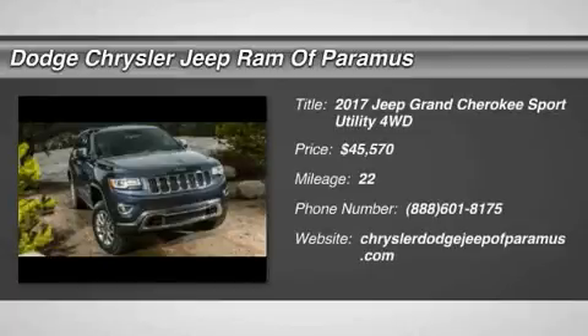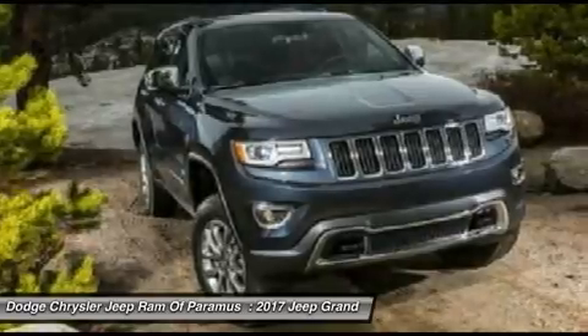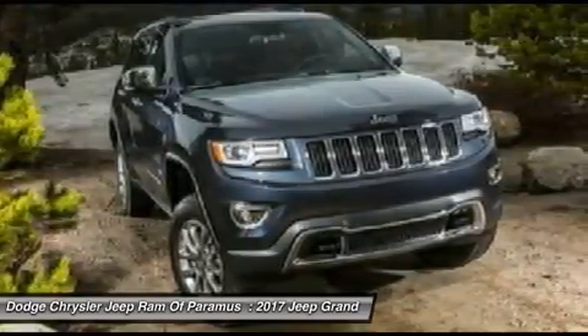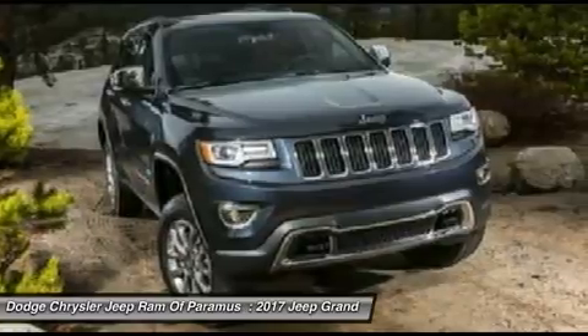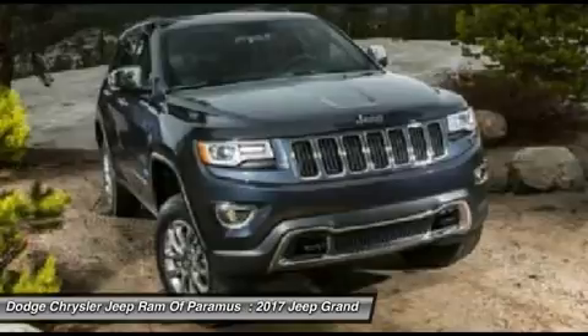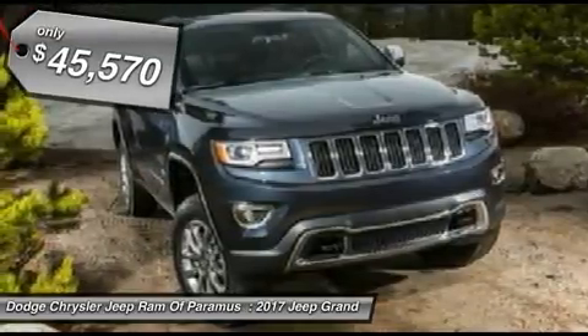Stop by and take a look at the 2017 Grand Cherokee. The Jeep Grand Cherokee offers superior off-road capability comparable to that of the upscale Land Rover LR3. This makes the Grand Cherokee a fine choice for families who venture off-road or vacation in the mountains or other remote areas.